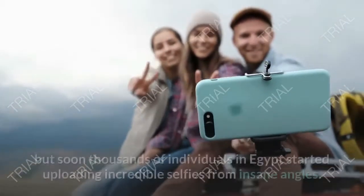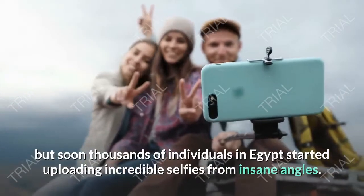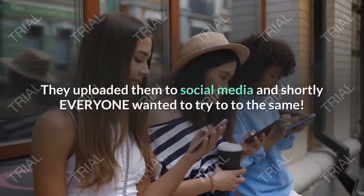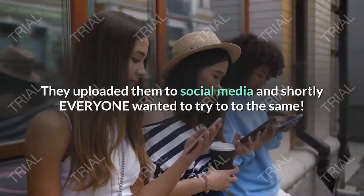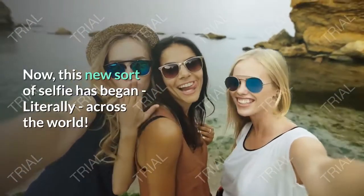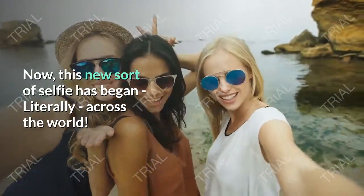Nobody knows who did it first, but soon thousands of individuals in Egypt started uploading incredible selfies from insane angles. They uploaded them to social media and shortly everyone wanted to try to do the same. Now this new sort of selfie has spread, literally, across the world.